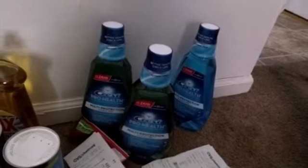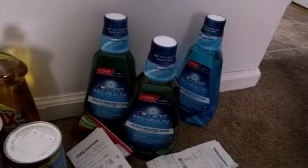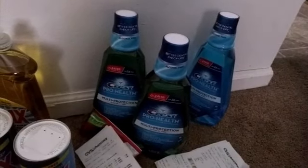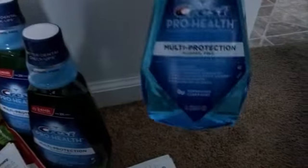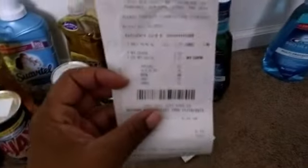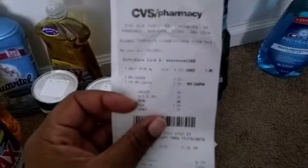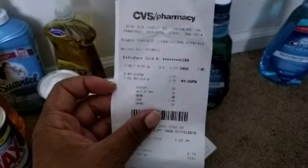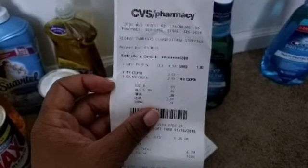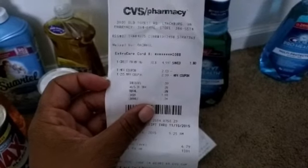Like I said you can do two of the Crest ProHealth Mouthwash deals on two cards. The other one you already saw was on one card, and these are the other ones — I had to do it separately. This one is by itself, again it's the one liter. I only paid 26 cents in tax; it shows for $4.99.